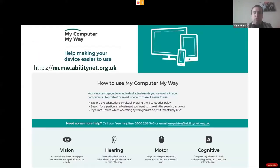We're going to kick off with My Computer My Way, something that I think is very good and useful. We'll touch very briefly on the four key things to do with My Computer My Way. This is typically the screen you'll be presented with on the My Computer My Way website: mcmw.abilitynet.org.uk. The four things we'll touch on are vision, hearing, motor, and cognitive.